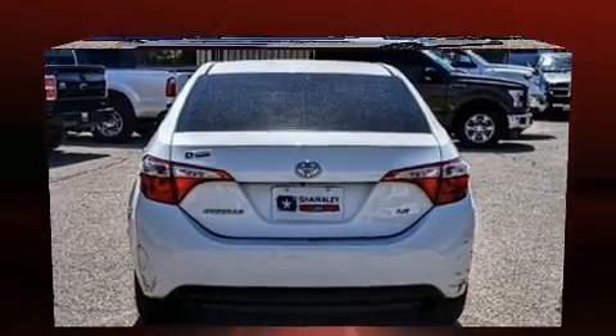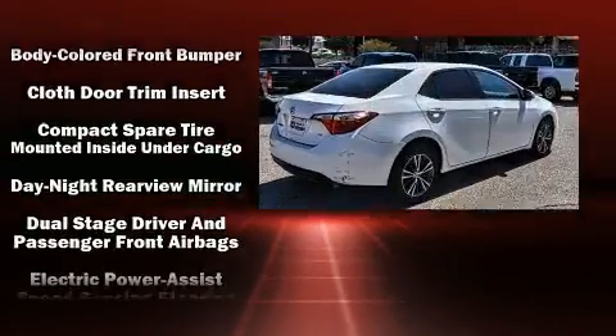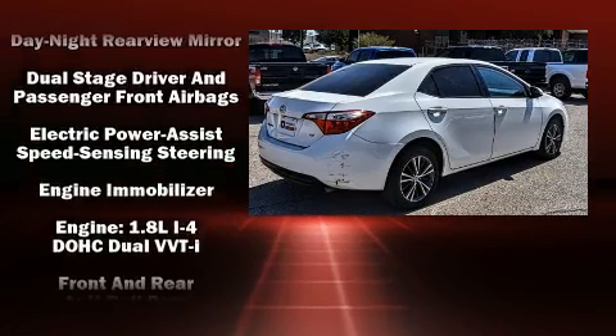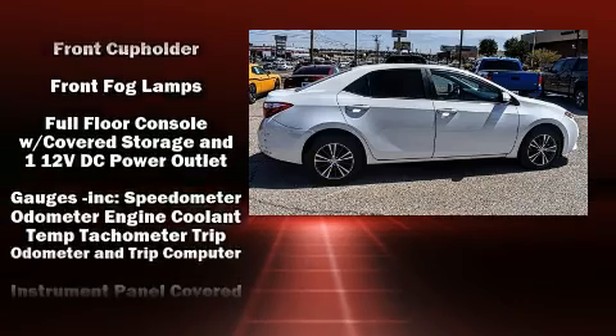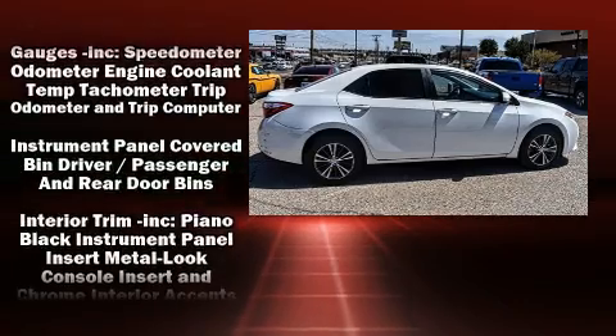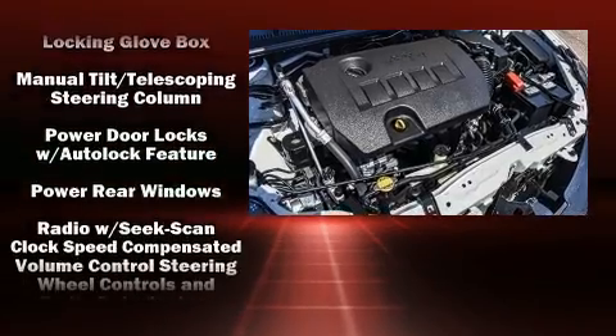Toyota also prioritized safety and security by including head curtain airbags, front side impact airbags, traction control, brake assist, a panic alarm, and ABS brakes. Various mechanical systems are monitored by electronic stability control, keeping you on your intended path.